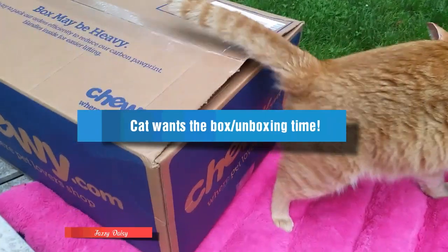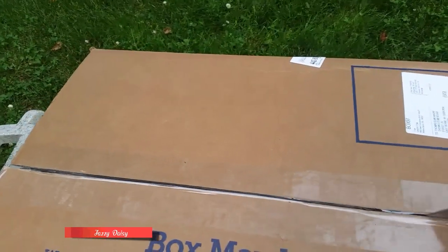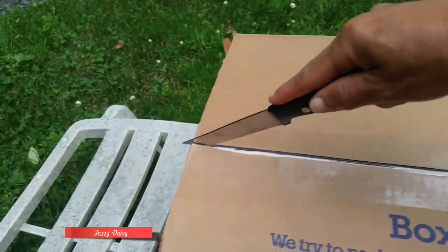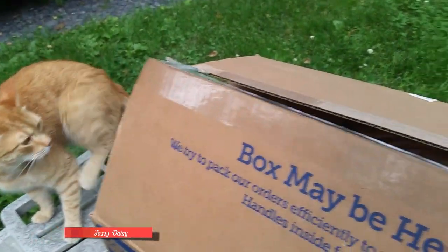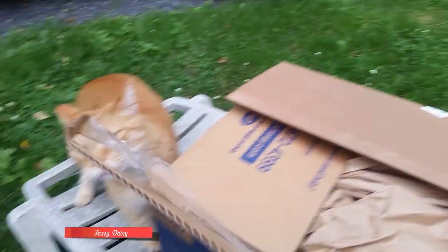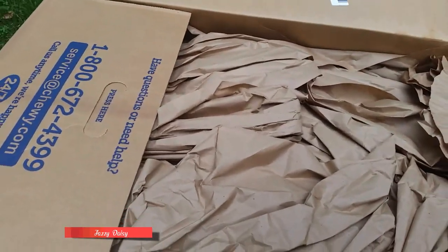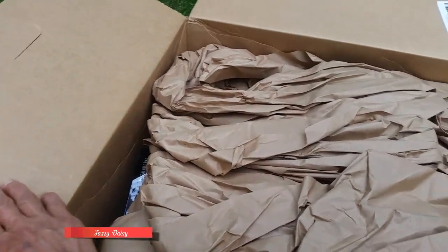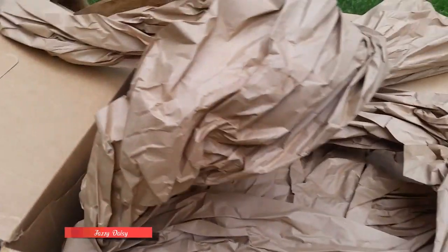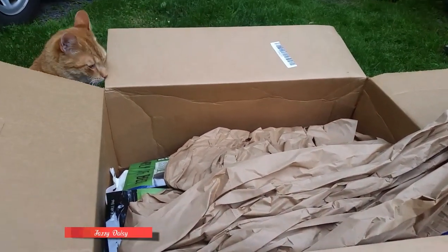We have our parcel. So here it is. Come on Cooper, come in here. Watch out. Here, watch it. Here is what's unboxing. Come on Fiona.